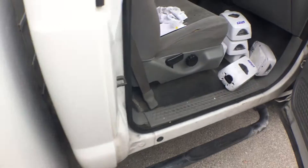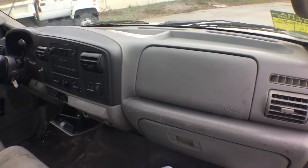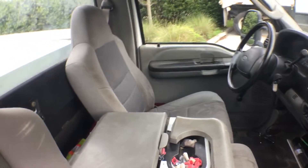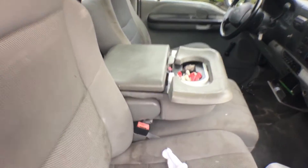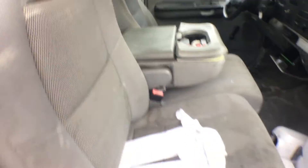Let me show you the inside. The dash is good. The seats are kind of dirty but no rips or tears visible. The armrest is broken — the cushion came off — but other than that it looks okay.